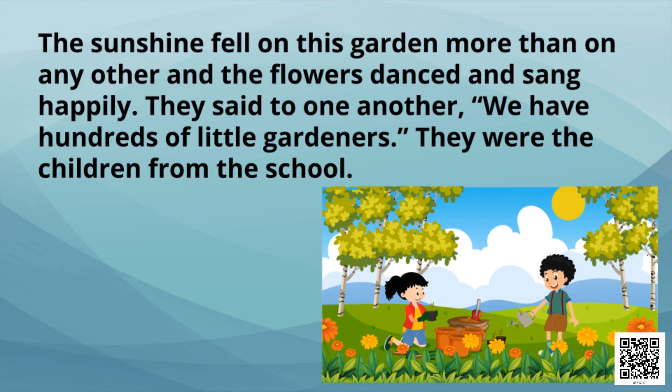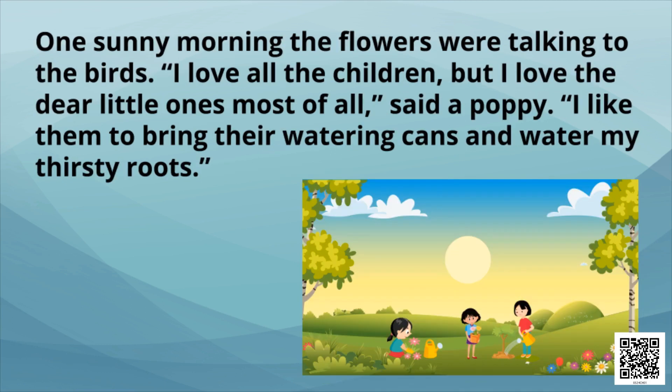They said to one another: we have hundreds of little gardeners — they were the children from the school. One sunny morning the flowers were talking to the birds. A poppy said: I love all the children, but I love the dear little ones most of all. I like them to bring their watering cans and water my thirsty roots.